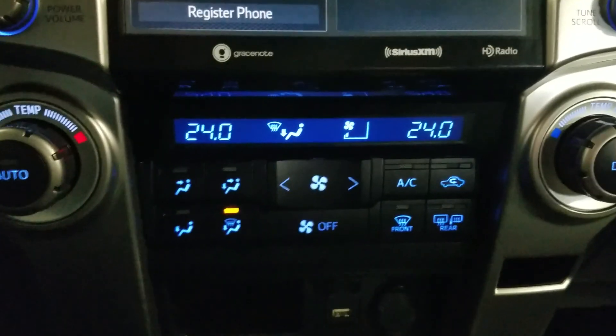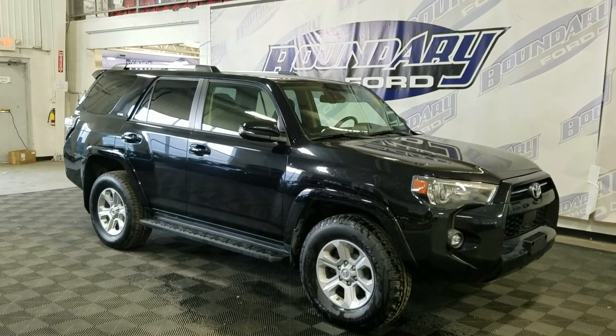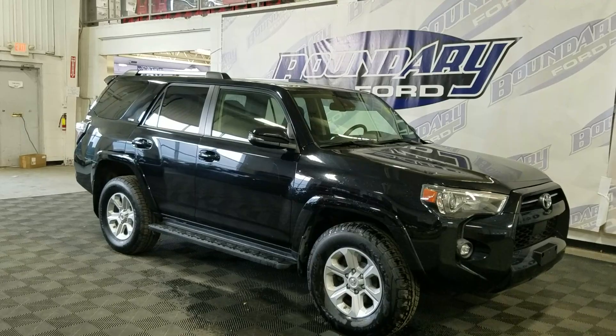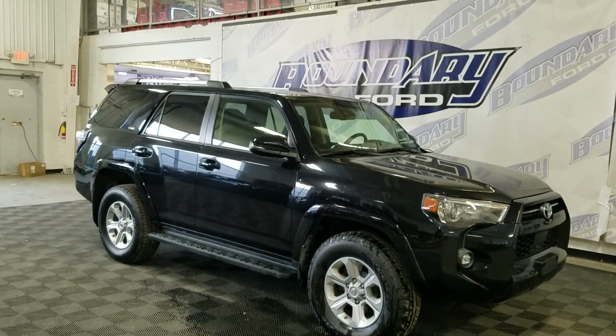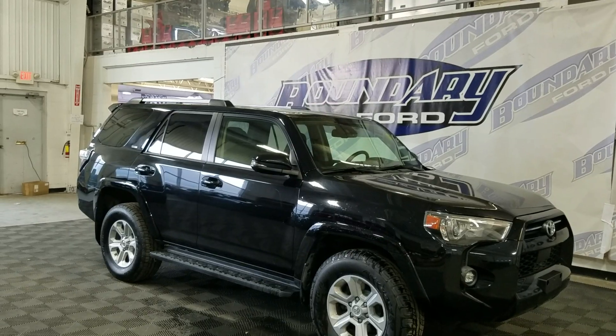Alongside that, we have heated seats. If there are any more questions about this beautiful pre-owned 2021 Toyota 4Runner SR5, please do not hesitate to contact our friendly and professional sales staff. We look forward to seeing you in store and answering any questions you may have. Thank you for shopping with us at Boundary Ford.